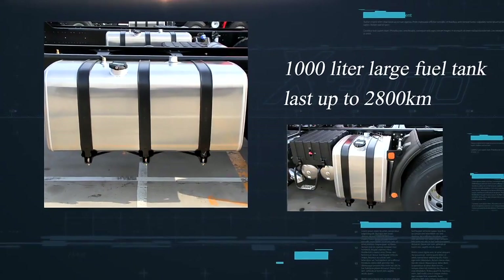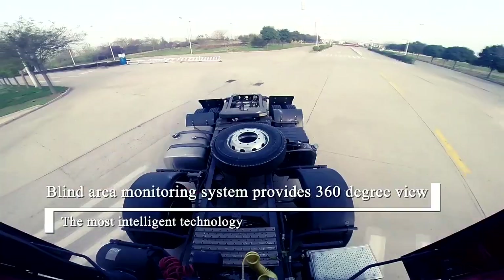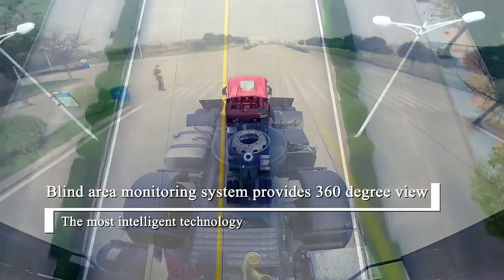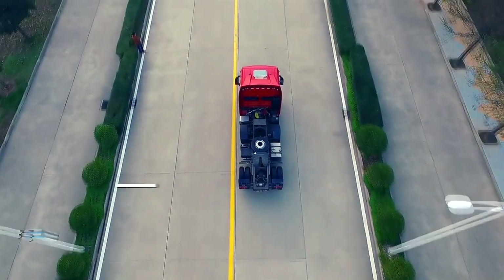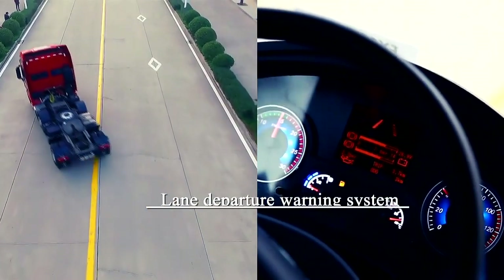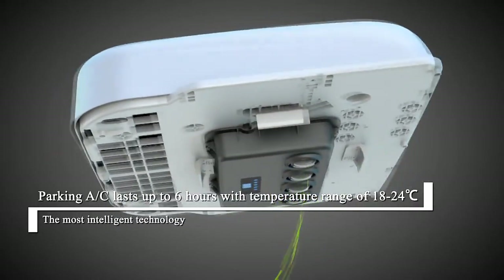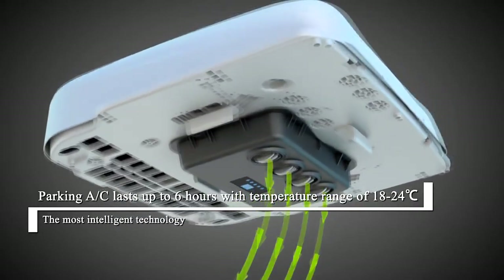1000 liter large fuel tank lasting up to 2800 kilometers. Blind area monitoring system provides 360 degree view. Lane departure warning system, fatigue monitoring system, and parking AC that lasts up to six hours with a temperature range of 18 to 24 degrees Celsius.